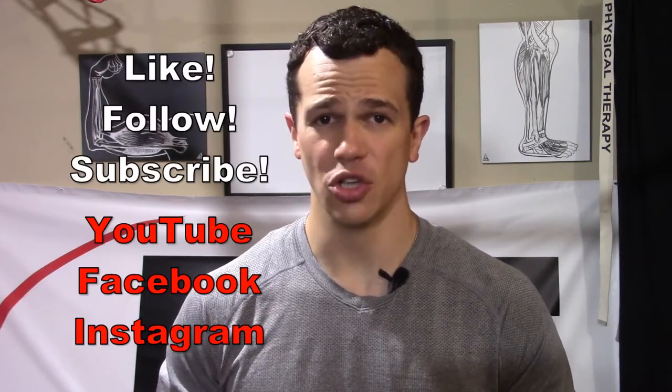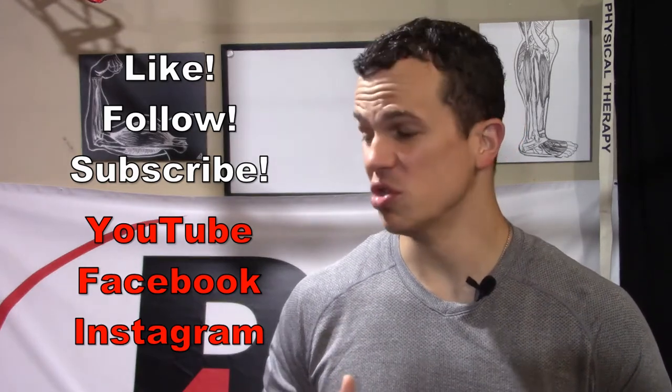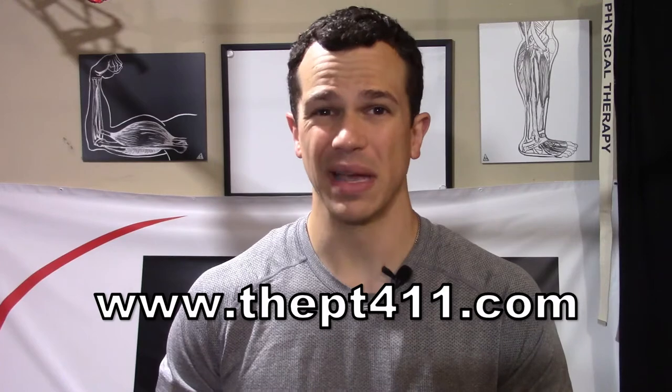Hello, I'm Dr. Mike Matthews, physical therapist here with the PT411. Thanks so much for joining me. If you haven't already done so, make sure you follow, like, subscribe on Facebook, YouTube, and Instagram. Also make sure you visit my website, thept411.com, so you can be kept up to speed with all of my content.